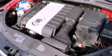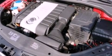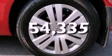It also features a power-retractable hardtop, a low-tire pressure indicator, heated side-view mirrors, and this vehicle has fewer than 55,000 miles on the odometer.